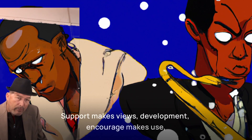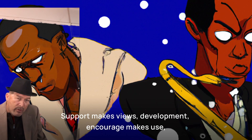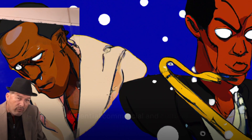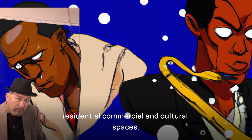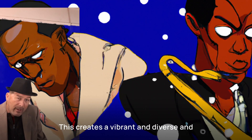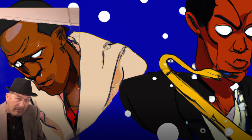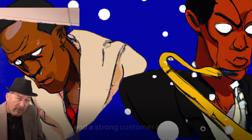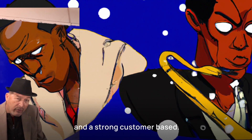Support mixed-use development. Encourage mixed-use development projects that combine residential, commercial, and cultural spaces. This creates a vibrant and diverse environment that attracts businesses seeking a lively atmosphere and a strong customer base.